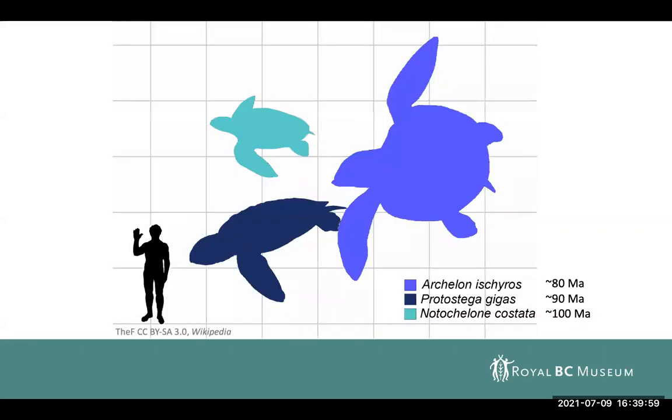One of the changes is that as you get a transition into the Campanian, protostegids become very, very large. They're not a small turtle normally, but in the Campanian you get the truly large Protostega as well as Archelon, which are just massive turtles. And then they go extinct — by the end of the Campanian, there aren't any protostegids that we're aware of in the fossil record.